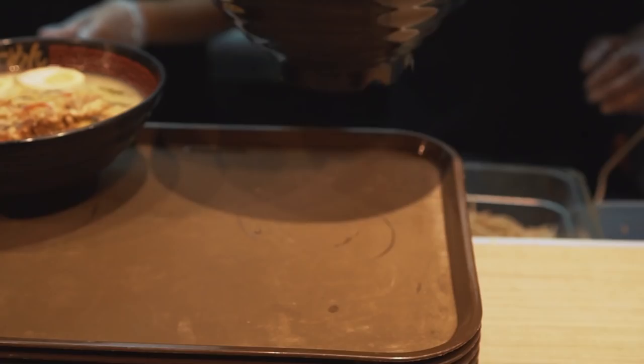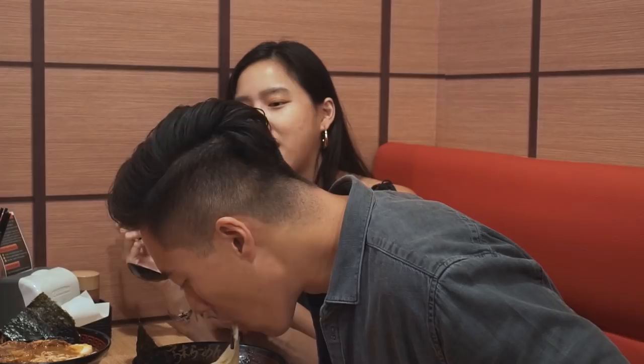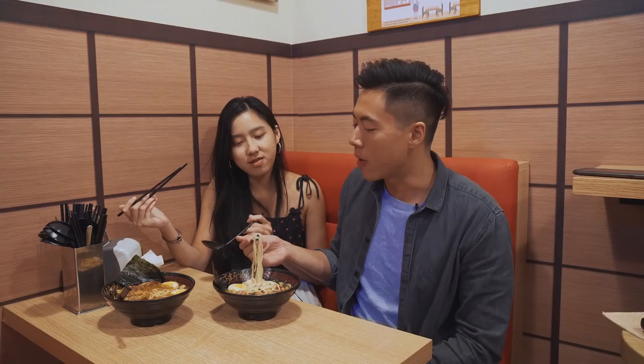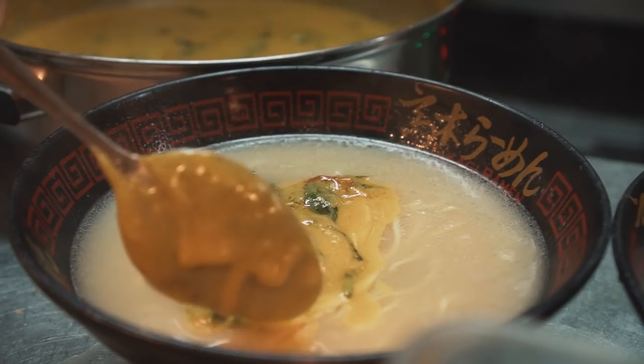When they gave us the bowl of ramen, the smell was very strong — it really smelled like chili crab. We're trying the salted egg ramen first. It actually tastes a lot like normal Tonkotsu ramen. The salted egg flavour doesn't really come through in the noodles alone, but when you drink the soup, you taste the salted egg — kind of like a savoury, salty version of egg yolk custard. I feel like it could be stronger, but when you take a spoonful of soup you get the full salted egg flavour. You won't get sick of it if you don't want to.